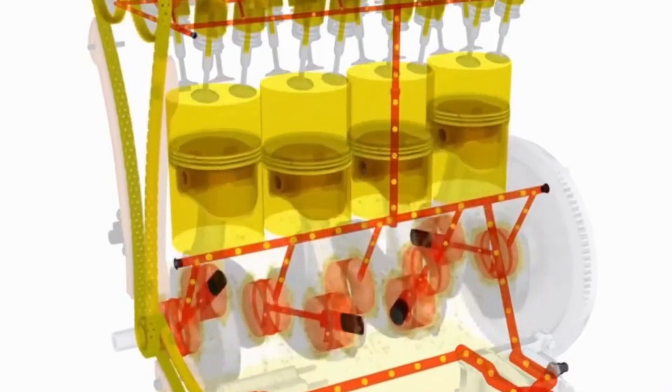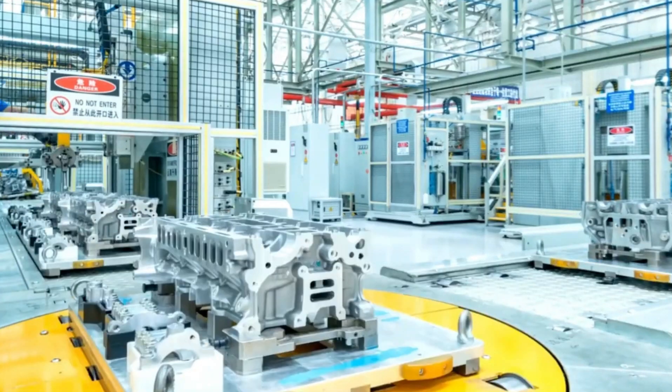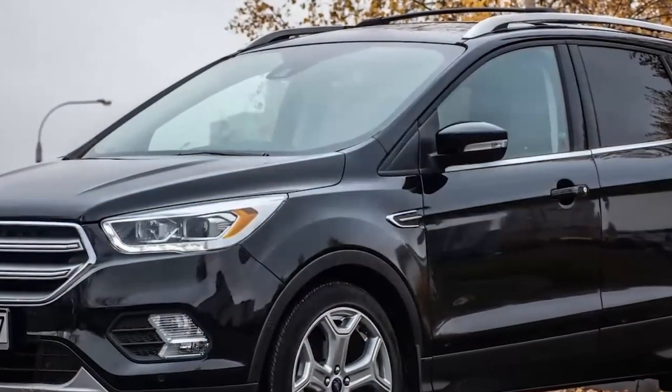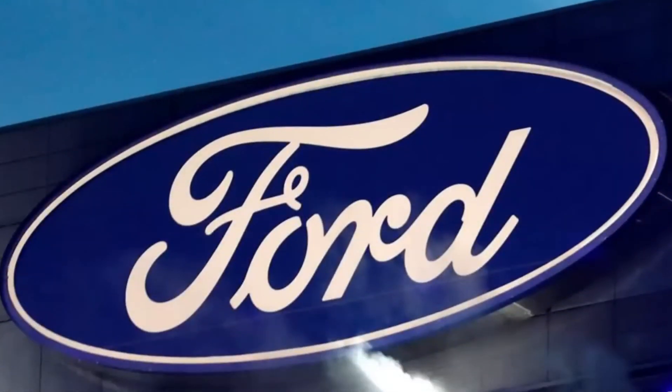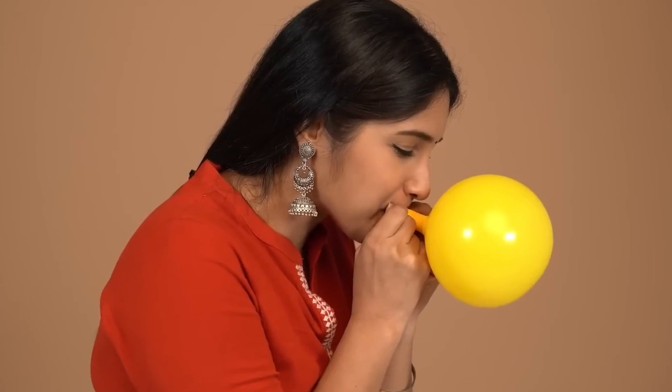The ZZ632 V8 is more than just a new engine — it is a symbol of a new era in the automotive world. Its unparalleled power, precision, and adaptability give it the potential to outperform its competitors and reshape industry standards. General Motors has shown that it is possible to create an engine that delivers exceptional power without sacrificing efficiency or environmental responsibility.